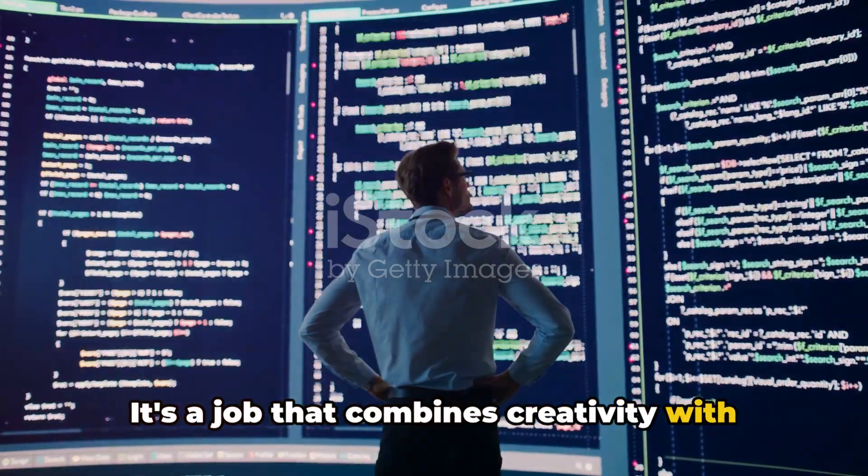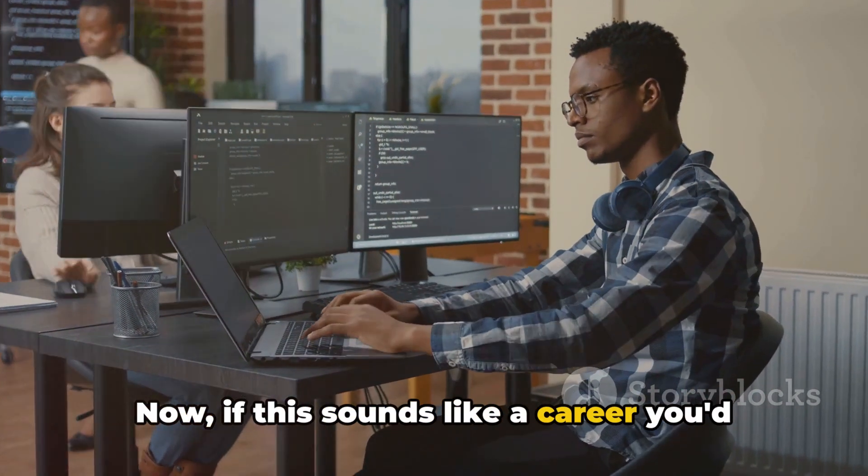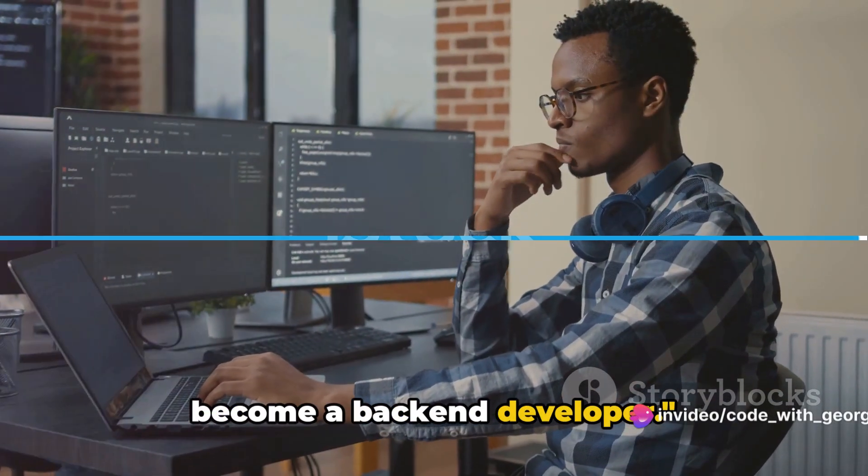It's a job that combines creativity with logic, problem-solving with innovation. If this sounds like a career you'd love, let's dive into the roadmap to become a back-end developer.